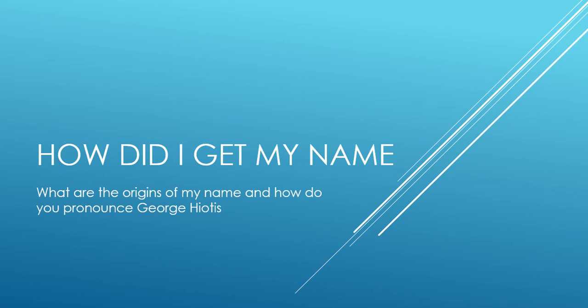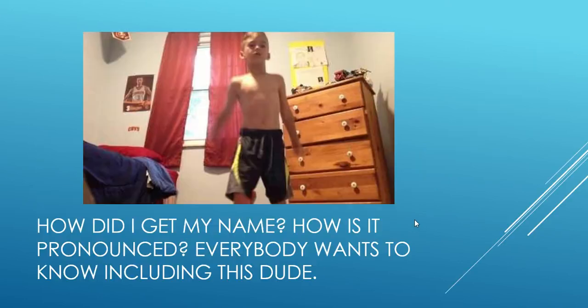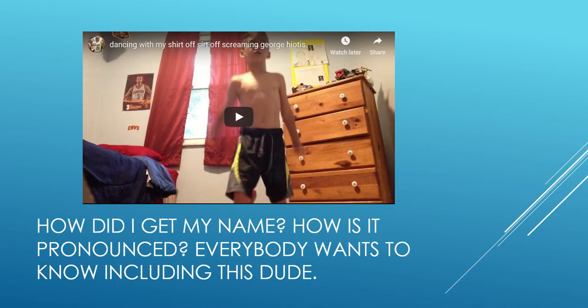Hello everyone, this is a presentation about the origins of my name and how to pronounce it. And it seems that everyone on the internet, including this dude, is curious to know how to pronounce my name.